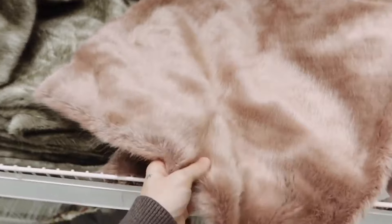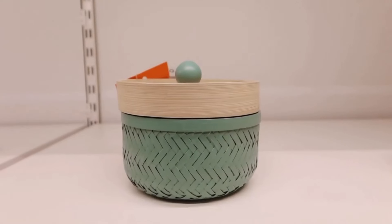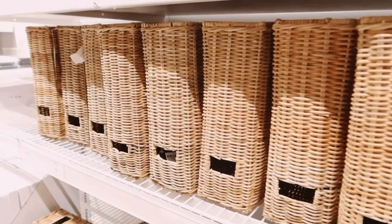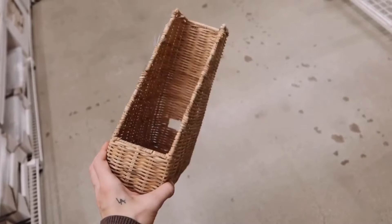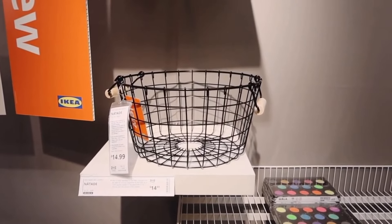As I continue my shopping adventure at IKEA, I'd love for you to join me on a little tour of the other sections. Together we can explore and discover all the cute little findings I've stumbled upon — from charming home decor to adorable kitchenware, there's so much to see and enjoy at IKEA.